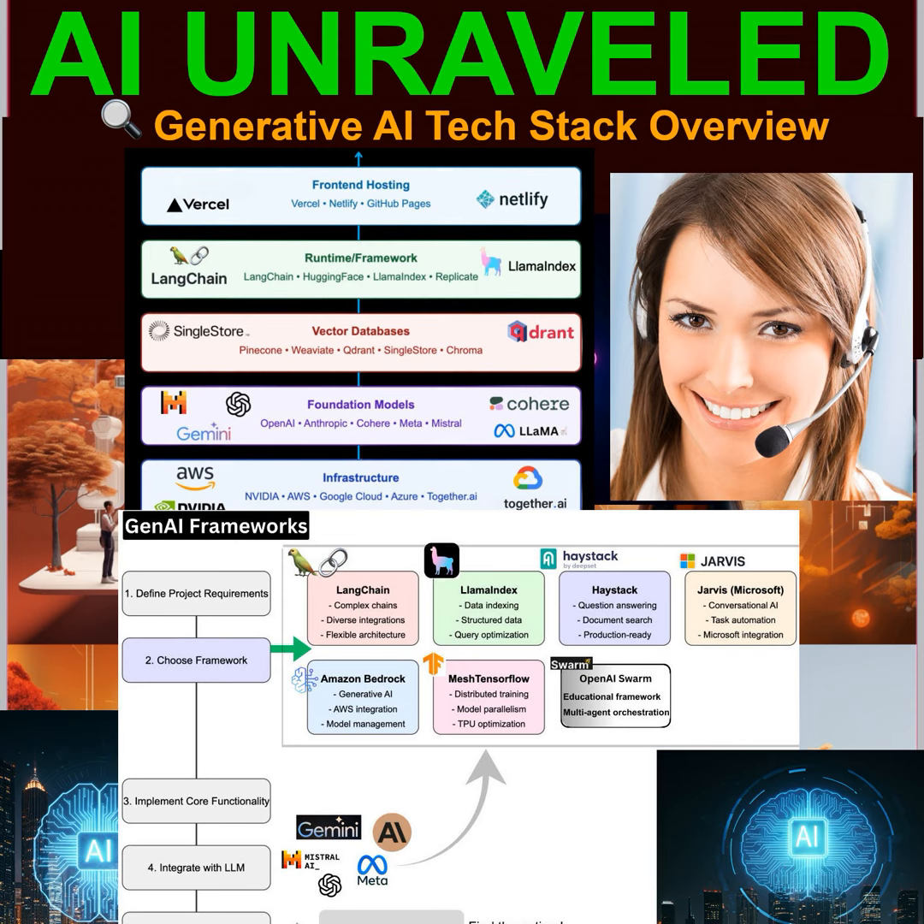So let's unpack this blueprint. One of our sources breaks down the generative AI tech stack into layers, kind of like a cake. You start with the bottom layer, which is the infrastructure — the heavy lifting part of the process, the real powerhouse behind AI.